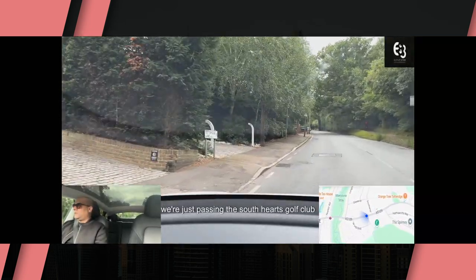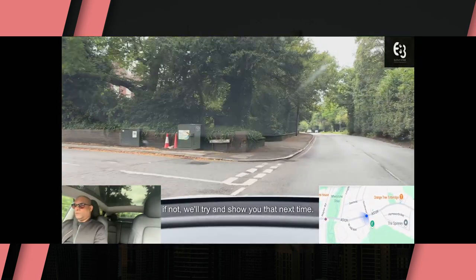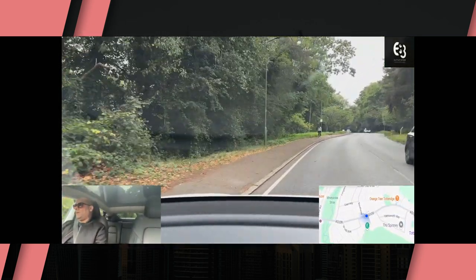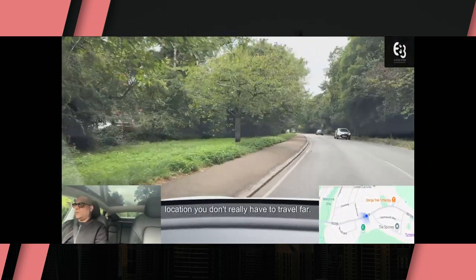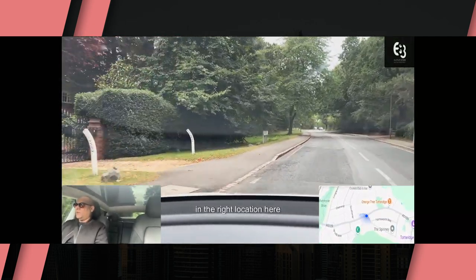We're just passing the South Herts Golf Club on the right — you may have just seen the entrance; if not, we'll try and show you that next time. There's also a tennis club on the right hand side coming up. So if you like golf and tennis, this is another ideal location — you don't really have to travel far. You can probably walk it if you buy a property in the right location here.